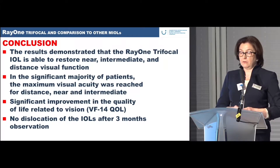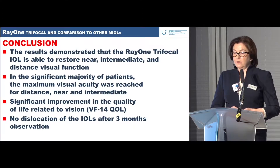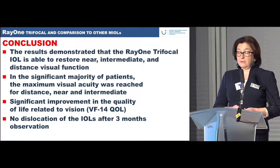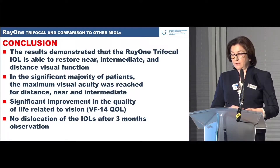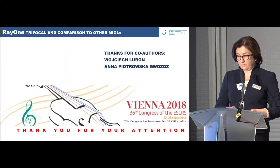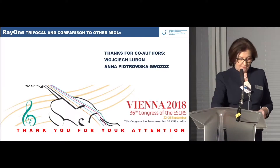In conclusion, these short-term results demonstrate that the Raiwan trifocal IOL is able to restore near, intermediate, and distance visual function, with significant improvement in quality of life related to vision as measured by the VF-14 questionnaire. We did not notice any IOL dislocation after three months of observation. Thank you for your attention.